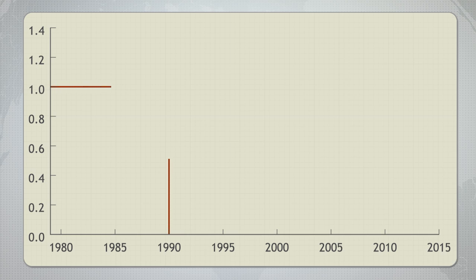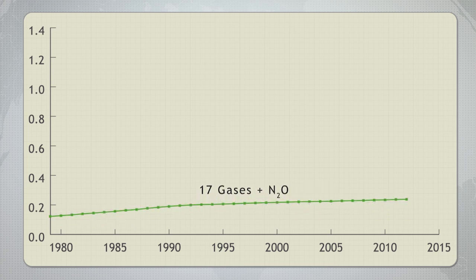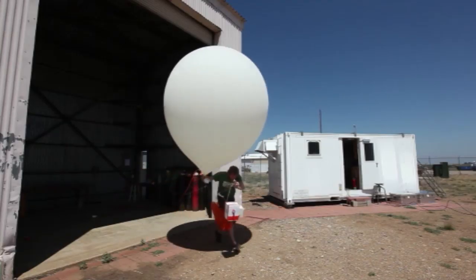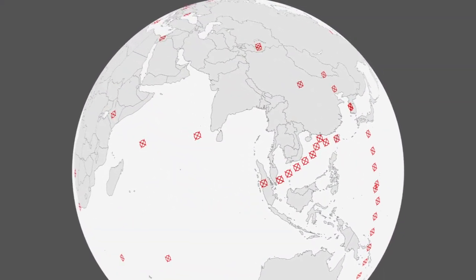Using 1990 as a baseline, the index shows the warming influence from greenhouse gases, which gases contribute most to the change each year, and variations in those influences. NOAA measures greenhouse gases around the globe, and each gas has its own story.